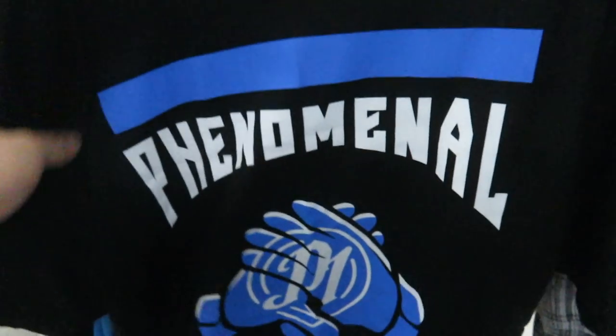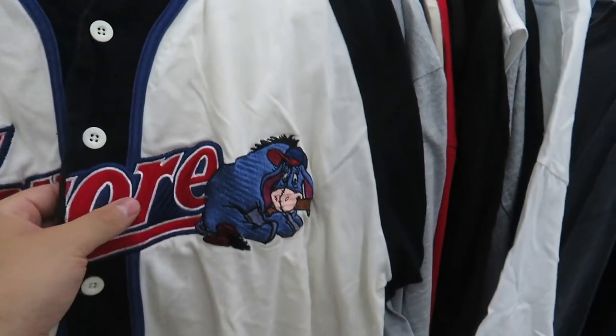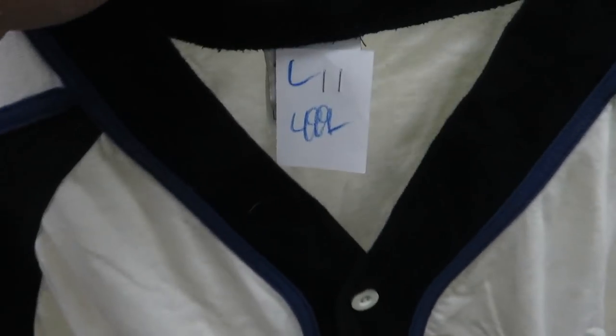Coming down a little farther, here's another AJ Styles tee, XL — the price tag fell off but I'm assuming it's $1.99 too. For $4.99 size large we got the Eeyore baseball jersey. I thought this one actually looked pretty cool — I like the colorway. You got Eeyore right there embroidered with his name, B Stompers baseball. Nothing on the back, but it's a size large from the Disney Store.